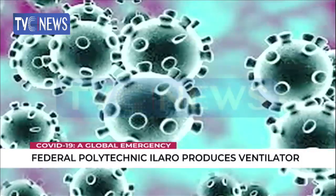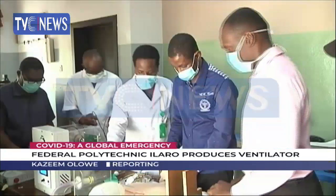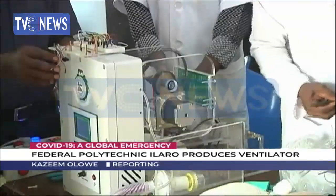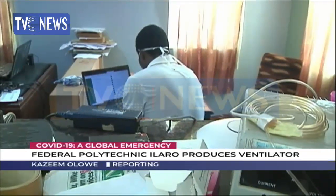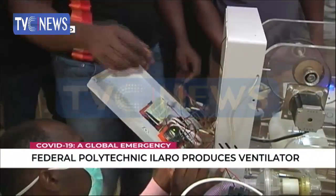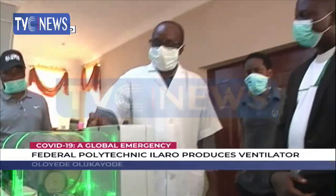As the pandemic ravaged the world and countries requested more supply of ventilators, the staff of the Federal Polytechnic Ilaro designed a ventilator for Nigeria. The director of the institution says he commissioned a team of engineers and medical doctors to find a solution to the insufficient number of ventilators in the country. After several days of hard work, the team was able to design a functional ventilator for less than one million naira.